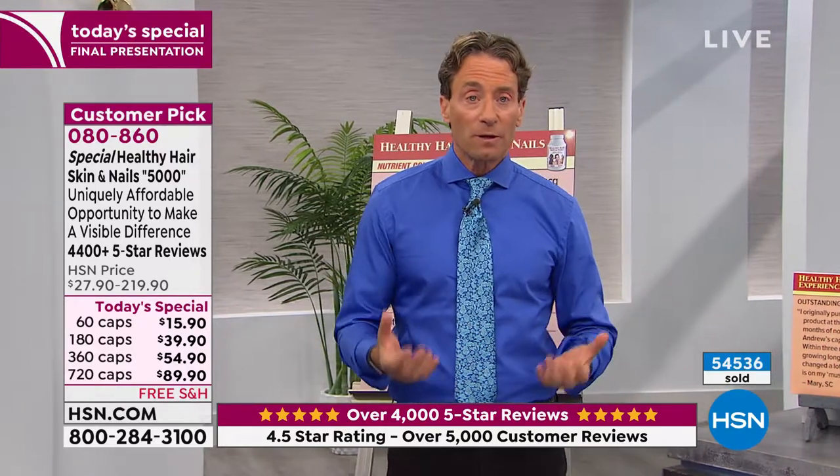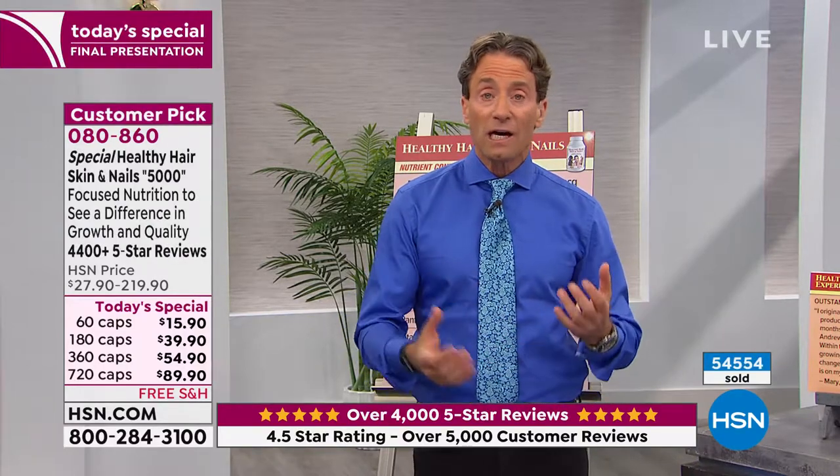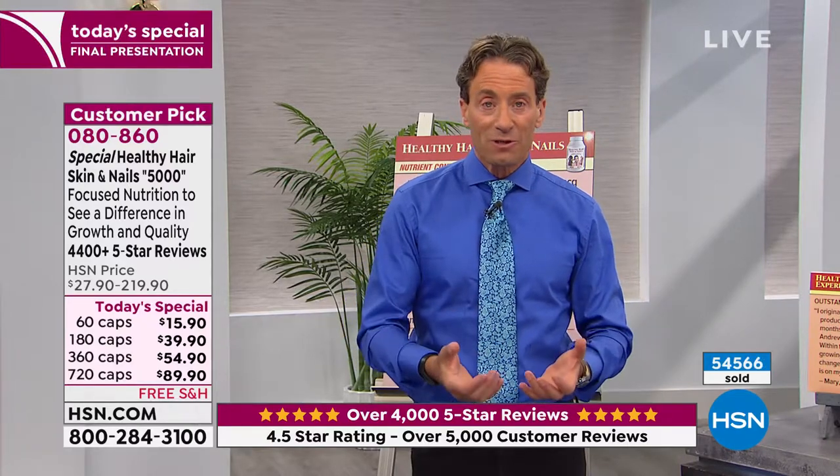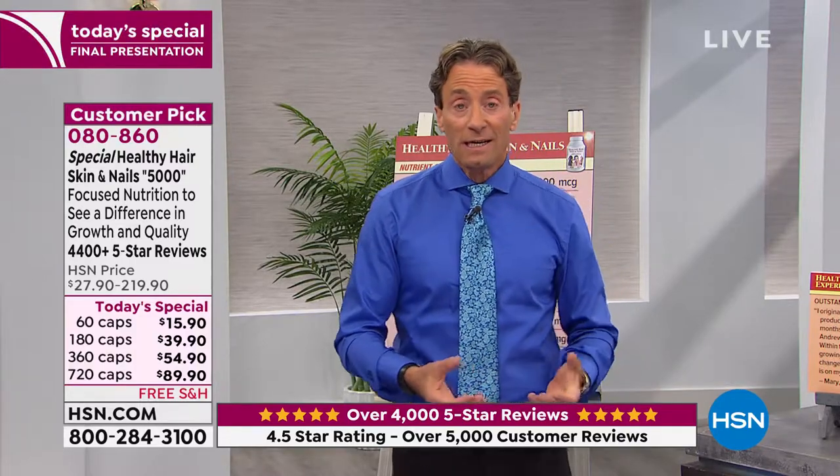A typical beauty product, if it averages three and a half stars or so, it's doing a good job — because typical beauty products work on the outside of our body, and the outside of our body is very different from one person to the next. We share the same chemistry. That's what this product addresses — it addresses the chemistry that's necessary to support healthy hair, skin, and nails.